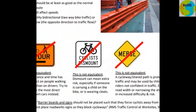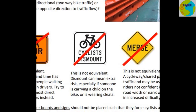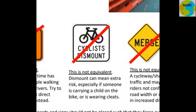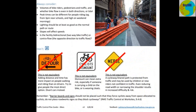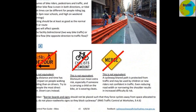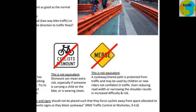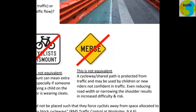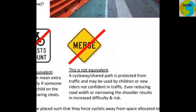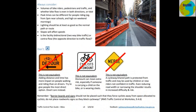Thumbs up for that — it's just so good to say forget about dismounting, it has to be rideable. Sure, you might have to stop at traffic controllers, but no one's getting off their bike. Merging is also out. A cycleway or shared path is protected from traffic and might be used by children or new riders not confident in traffic. Even reducing road width or narrowing the shoulder results in increased difficulty and risk. They've considered cyclists of all ages and abilities and how closures could impact on them.